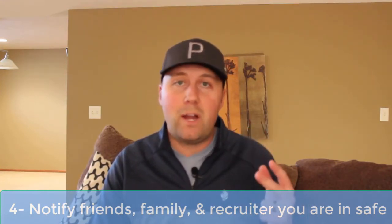Number four, and this is probably an obvious one — not only should you notify your family and friends that you're safe and everything's good, please notify your recruiter. As a retired recruiter myself, it was always so stressful, especially on the weekends. If a travel assignment starts on a Monday, a lot of Sunday you're thinking, where are my travelers? Did they make it safely, especially in the winter? So notify not only friends and family, but your recruiter and company as well that you're there and ready to rock.